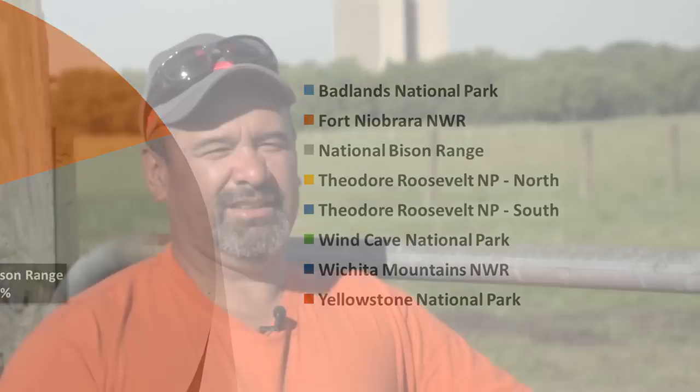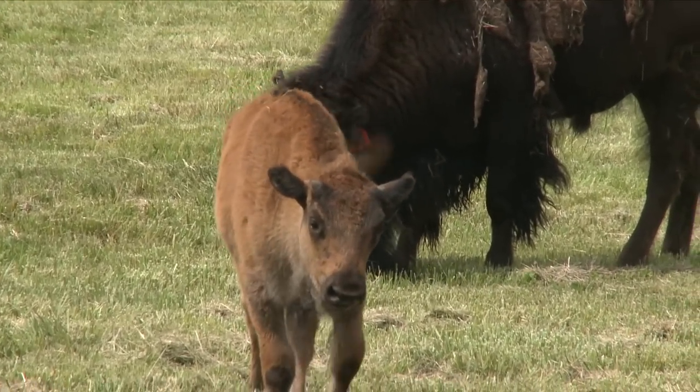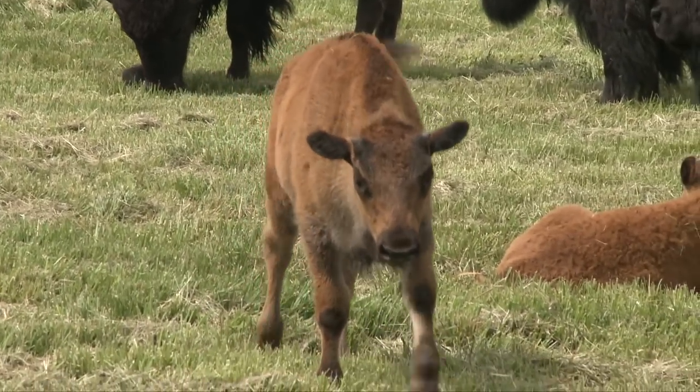A bison is healthy and strong. They can be up to six feet tall and weigh up to a ton. The calves, when they're born, are cinnamon brown, and they slowly change to a darker brown in about four months.